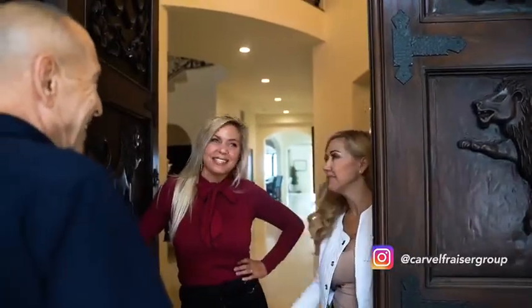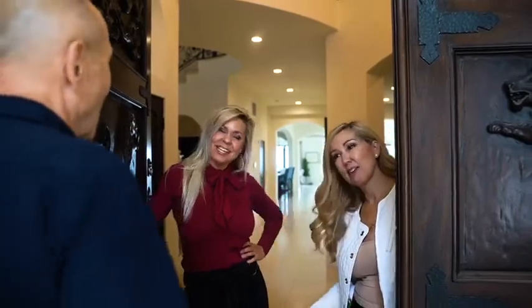Beautiful doors. Good morning, Misty. Good morning, Cindy. Welcome to 709 Esquimai. Thank you for the tour. Come on in. We're gonna blow your socks off. I'll bet. Let's take a look.